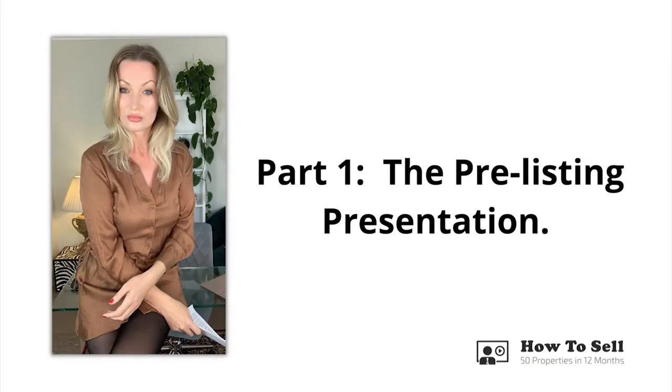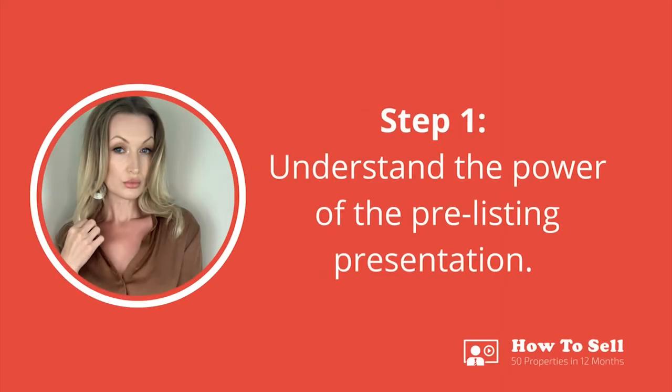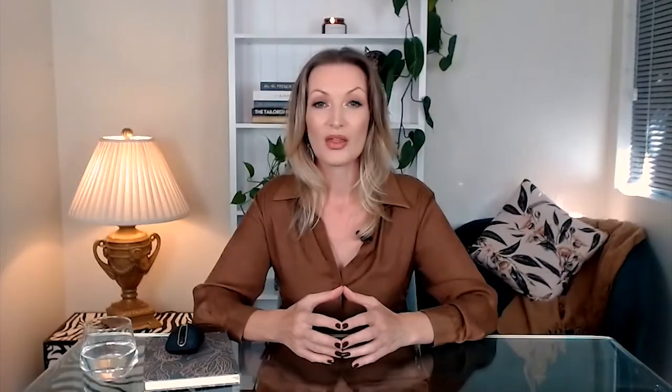Let's jump right into part one of this four-part video series on the step-by-step guide to listing presentations that convert listing opportunities into successfully signed up listings and successfully sold properties. The pre-listing presentation is one of the most effective sales tools a real estate agent can employ to ensure success in effectively listing and selling property. It forms a solid foundation for a successfully listed and sold property as well as a powerful springboard for the face-to-face listing presentation to convert more easily.